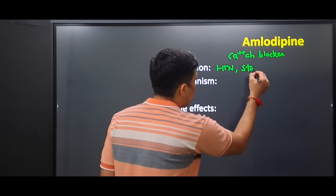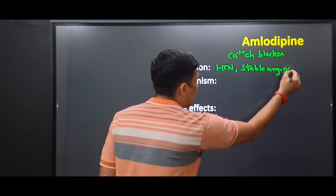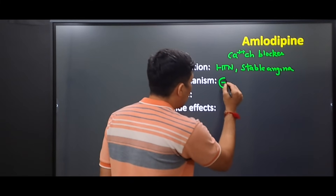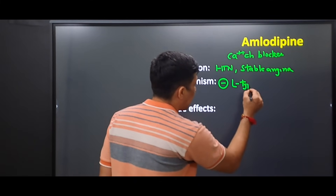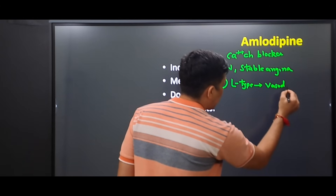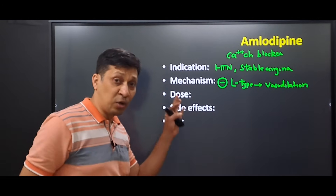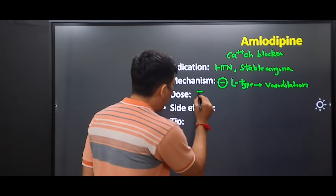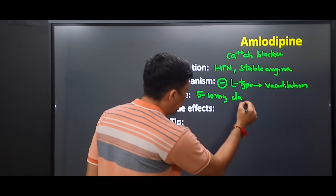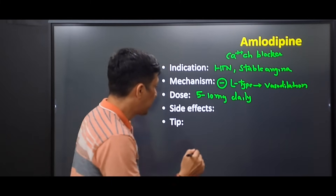The mechanism of action of amlodipine is that it blocks the L-type calcium channels, which ultimately leads to vasodilation. The dose is 5 to 10 milligrams per day. There are three important side effects.